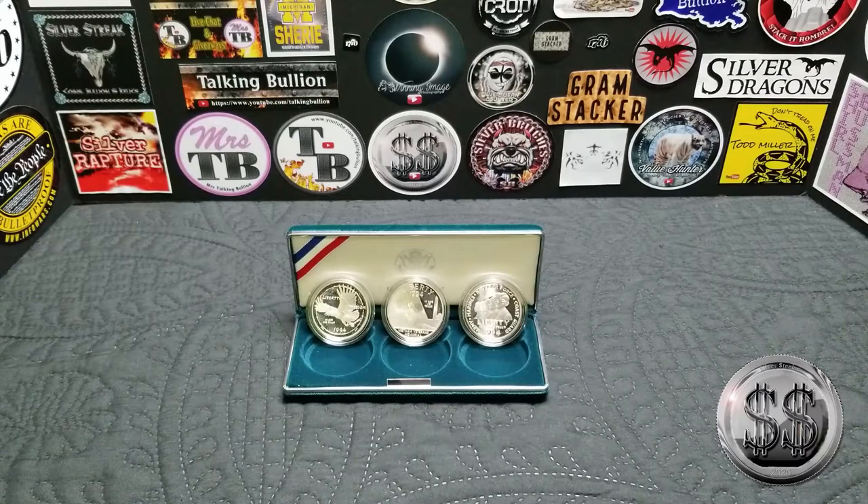Something we've been working on — some documentaries for some of these commemoratives. We just figured this one we wanted to show right away. Nice pickup from my LCS. I really like this three-piece set. It's pretty cool — beautiful, it really is.